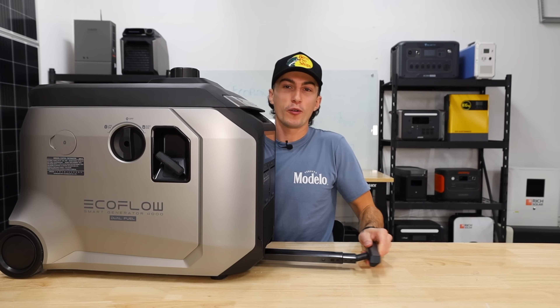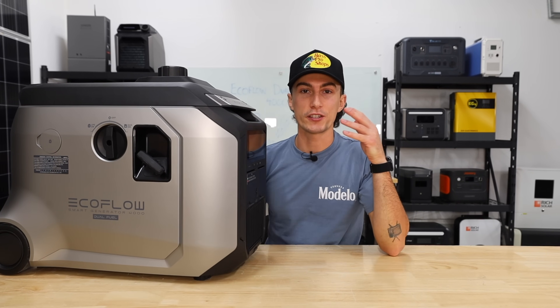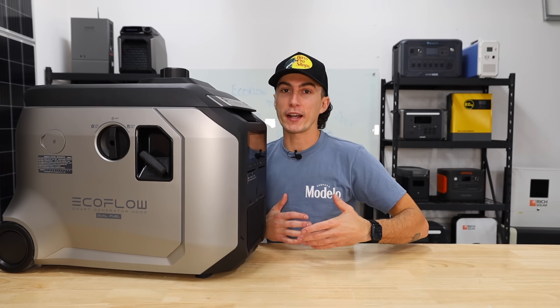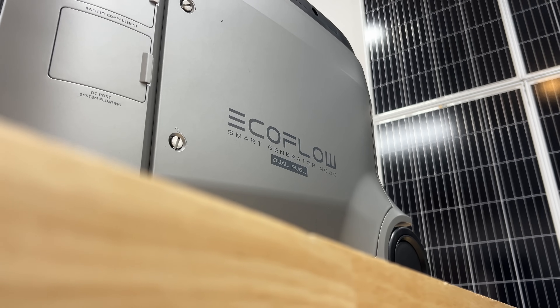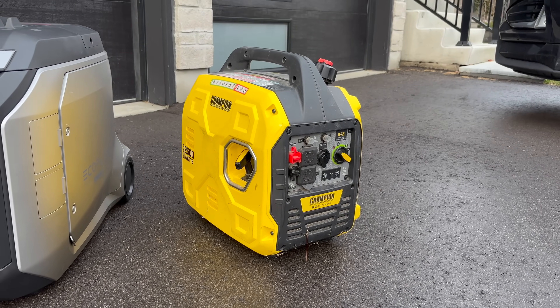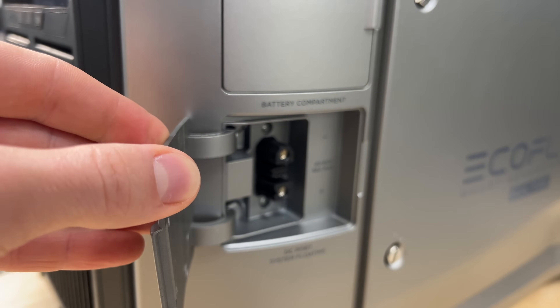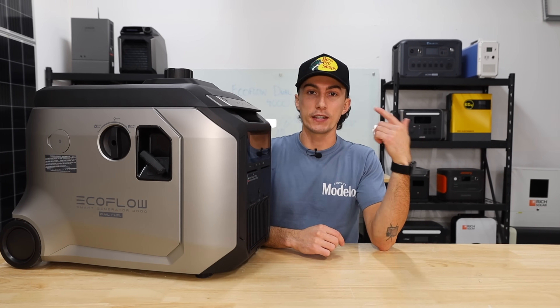Welcome back to the lab where our opinions cannot be bought. It's getting to be that time of year again where the sun is just becoming less reliable. And if you need to back up your system, running a gas generator to back up your batteries might actually be a great move.